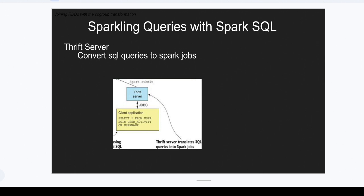Thrift servers can be configured with JDBC or any external database, or with the Hive Metastore. That we will go to see in the next videos.